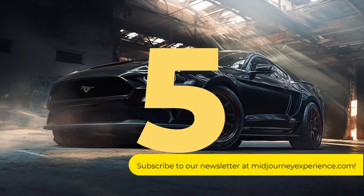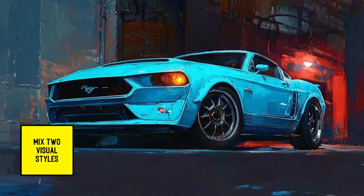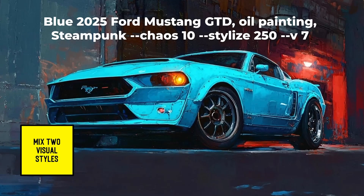Want to see some results? Here are five I've created — what can you do? The first one, we mixed two visual styles: oil painting and steampunk.